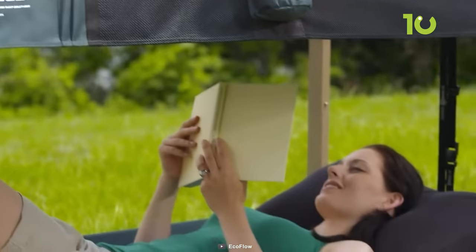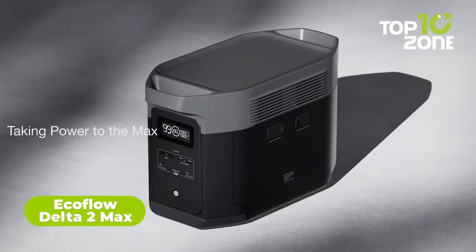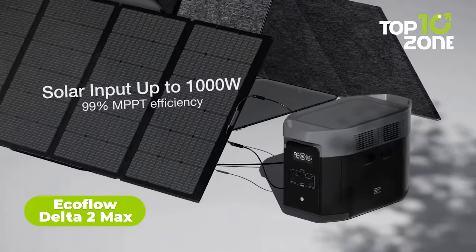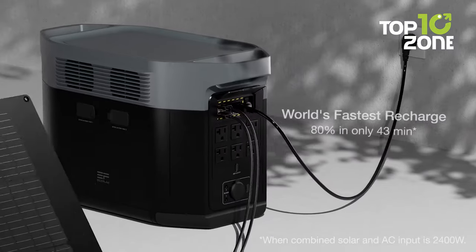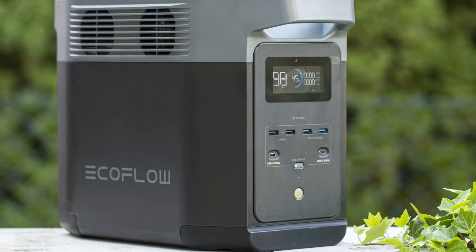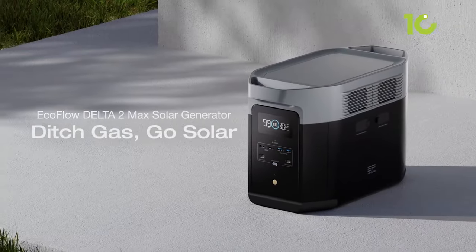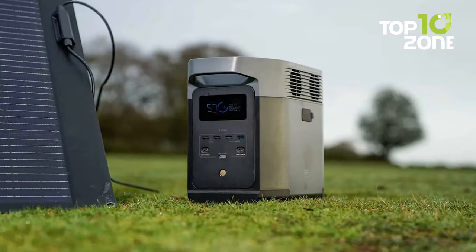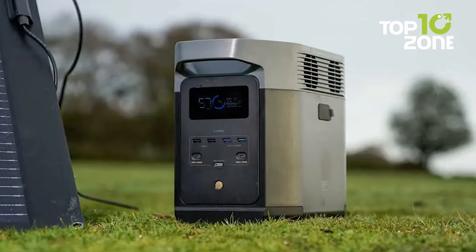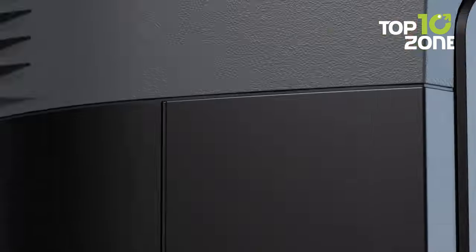Revolutionize your camping experience with the EcoFlow Delta 2 Max, the perfect power station and solar generator that embraces the wild with a green twist. Bid farewell to fossil fuels — this clean energy marvel leaves no emissions or fumes, making it a planet-friendly alternative to traditional gas generators. Loaded with power, this beast packs a 2,048 watt-hour punch with a total of 15 outlets ready to charge your devices.